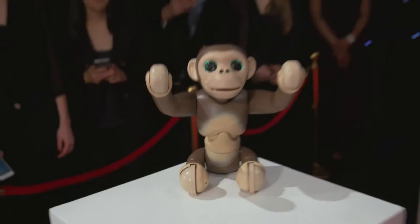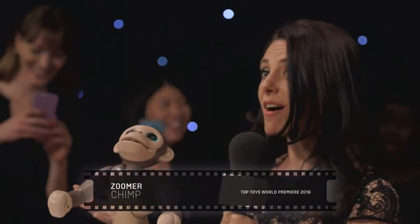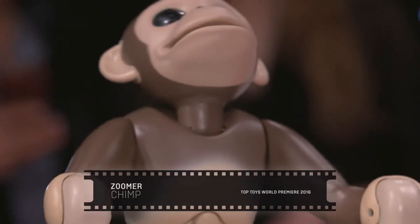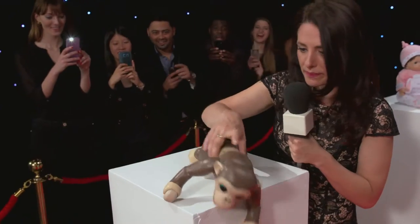Meet Zoomer Chimp! Zoomer Chimp is a really clever guy — he can understand voice commands, he's got very lifelike movements, and he's got over a hundred tricks up his sleeve as well. And he's a little bit crazy!